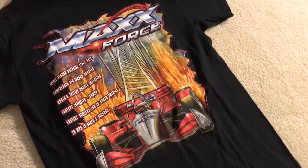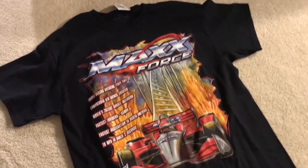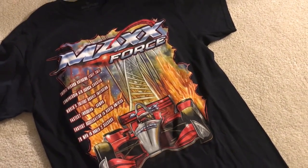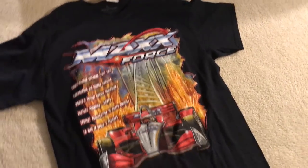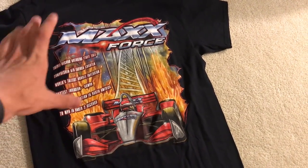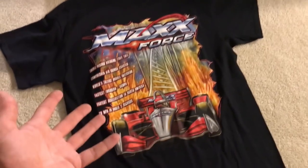The other thing that we found was this Max Force merch. It looks interesting — it's definitely very busy. But for me, I kinda like this design, except for these stats. If they got rid of these stats and just had the design, I think that would look really cool.